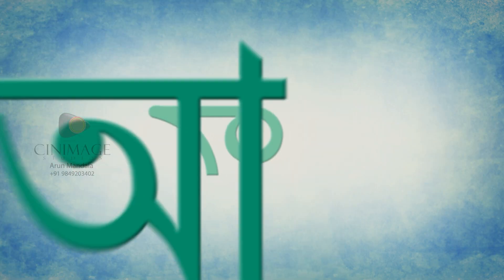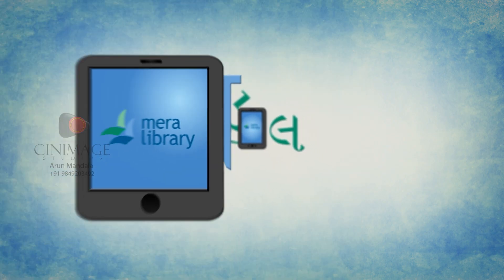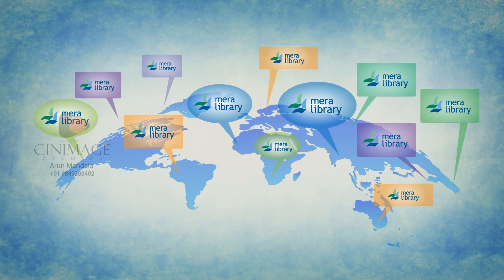Providing seamless access through the internet and various devices like smartphones, tablets, and at affordable costs — whether you are in India or anywhere in the world, effortlessly. How does it work?